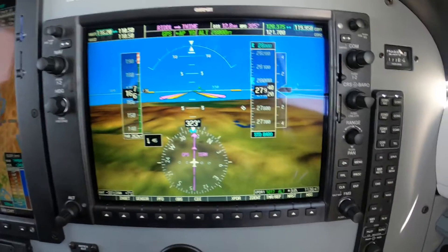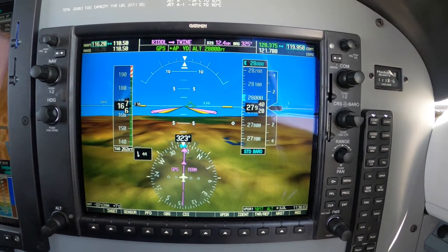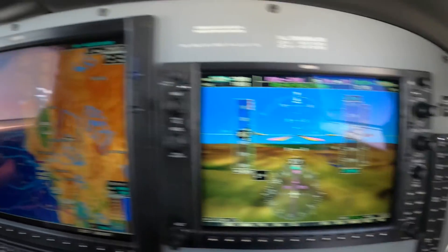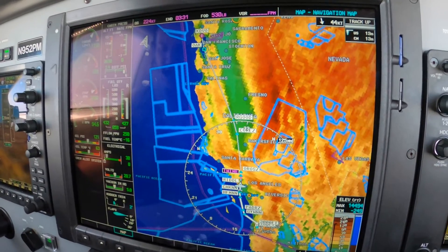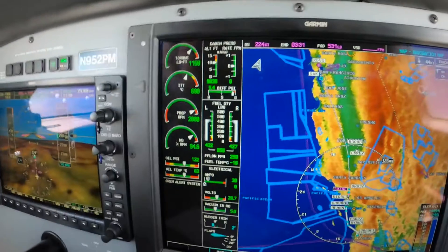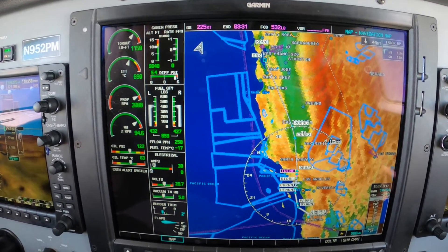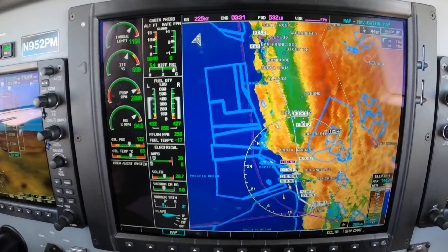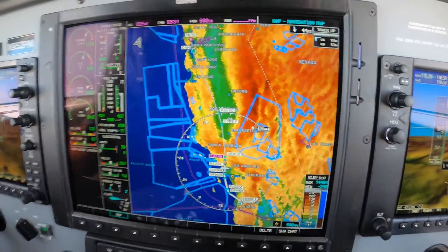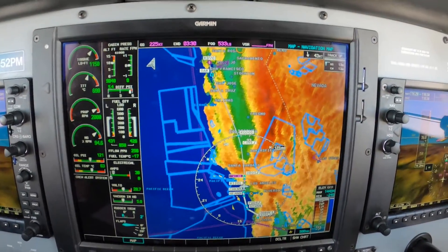Some folks run the temperature right up to the limit. Pratt & Whitney says that 770 degrees is the maximum continuous temperature. Pilots think that once they've set up for cruise, they can push the power up until the ITT maxes out at 770. I don't think that's a good idea. Designers meant for that to be the temperature you should not exceed on a run-out engine. A little engine like this — if you do that, you run the risk of running up against an overhaul early.